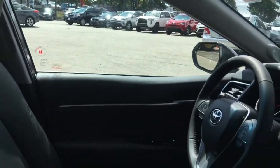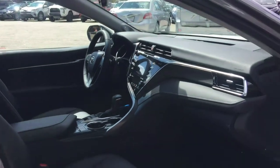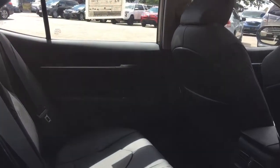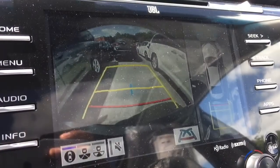Toyota Safety Sense with Pre-Collision and Pedestrian Detection, Lane Departure Alert, Dynamic Radar Cruise Control All Speed, and Automatic High Beams. Star Safety system including Vehicle Stability Control, Traction Control, Anti-Lock Braking System, Electronic Brake Force Distribution, Brake Assist, and Smart Stop Technology — just to name a few.